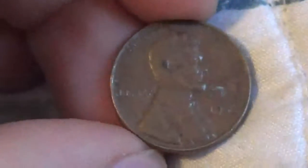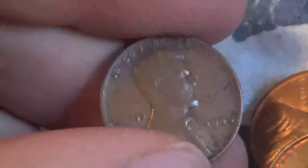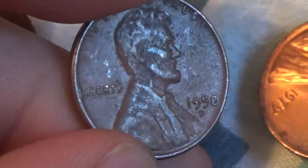Next roll, we have another wheat penny. This one's going to be a '56 plain. A few rolls later, we found another one — this one's a '52 plain. Next roll, we have a '45 plain. Next roll, we have a '42 plain. Next roll, we have another one — this is a '58 Denver.